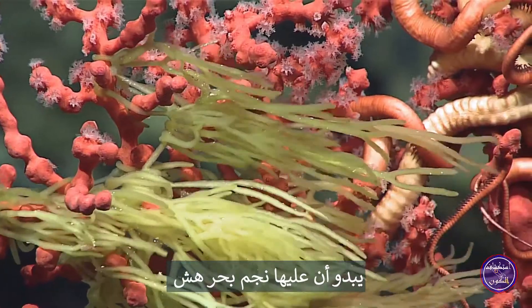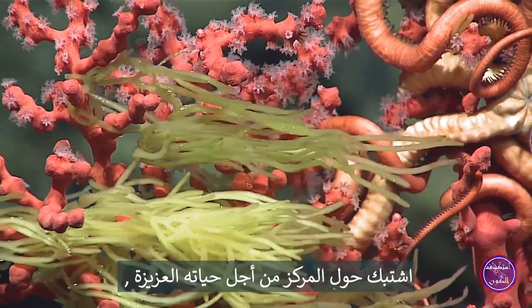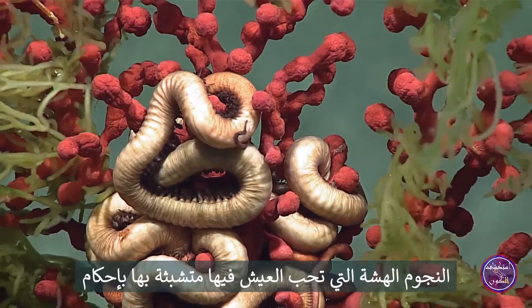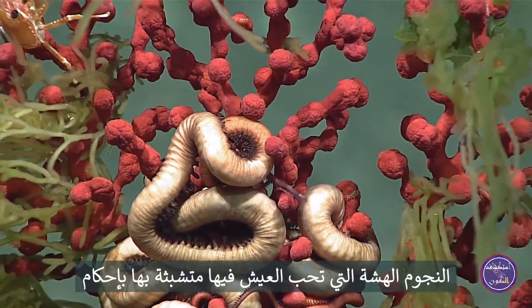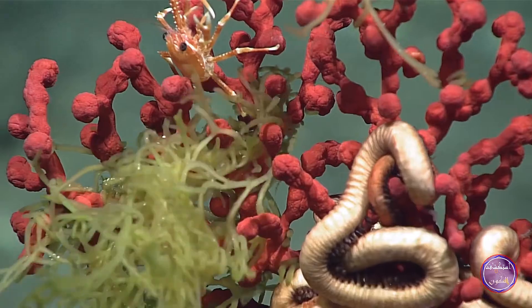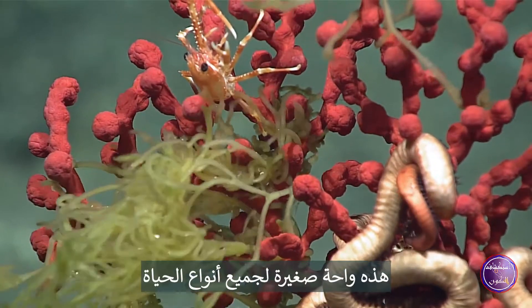Looks like it's got a brittle star clutched for dear life around the center of it. It's fascinating to me that the brittle stars that like to live on these critters really tightly grip onto them. Oh, this is a little oasis for all kinds of life.